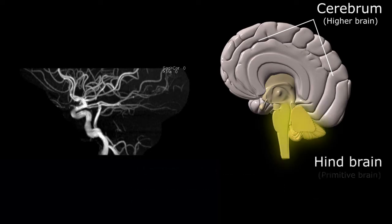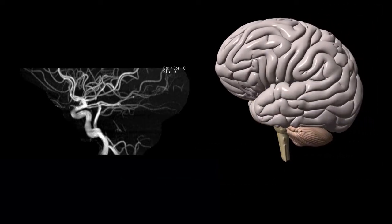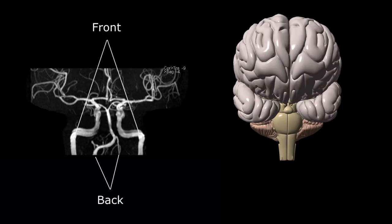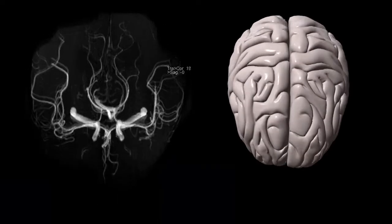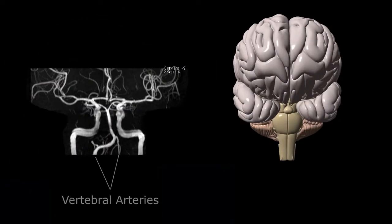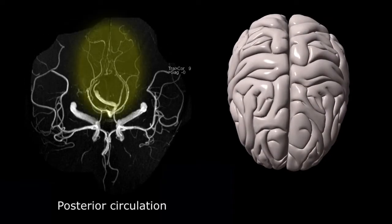The smaller hindbrain, or primitive brain, includes the cerebellum, pons, and brainstem, which all control more basic functions such as coordination, heart rate, and spontaneous respirations. There are a total of four vessels traveling through the neck up to the brain — two in the front and two in the back. The two forward neck vessels, called the carotid arteries, and the intracranial vessels they supply are part of the anterior circulation, whereas the two posterior neck vessels, called the vertebral arteries, and the intracranial vessels they supply are part of the posterior circulation.